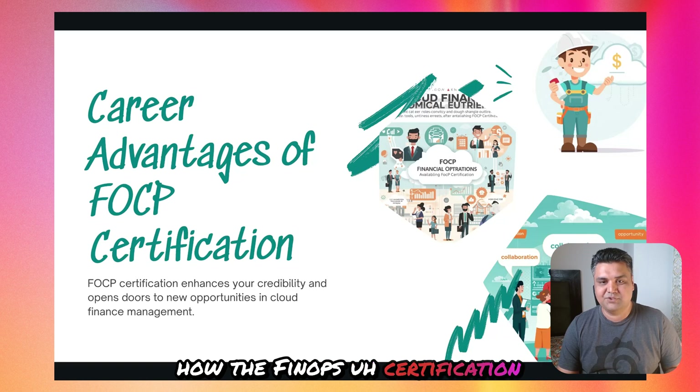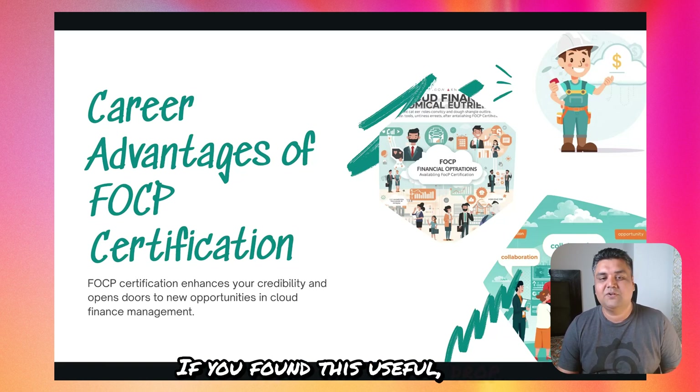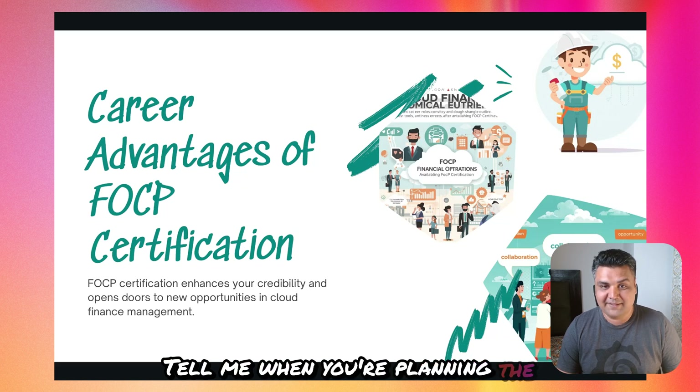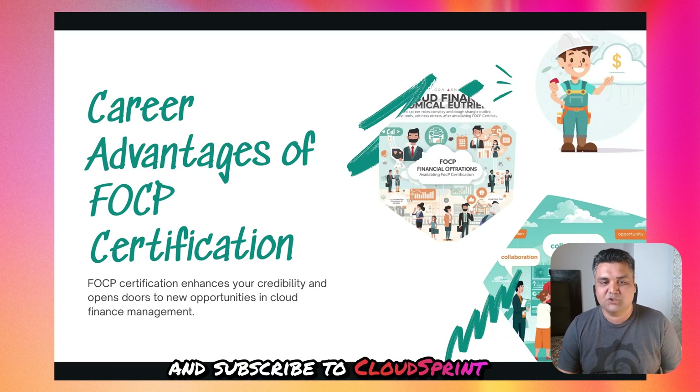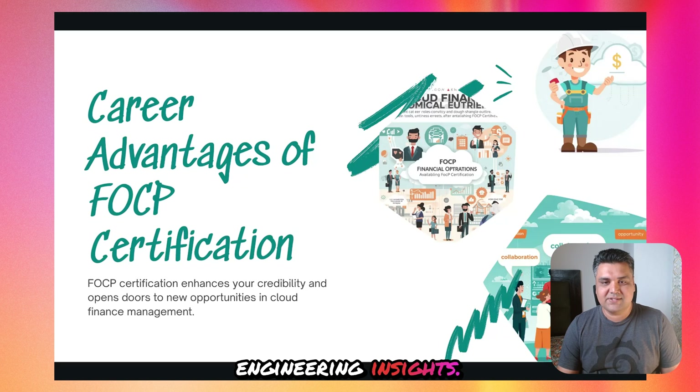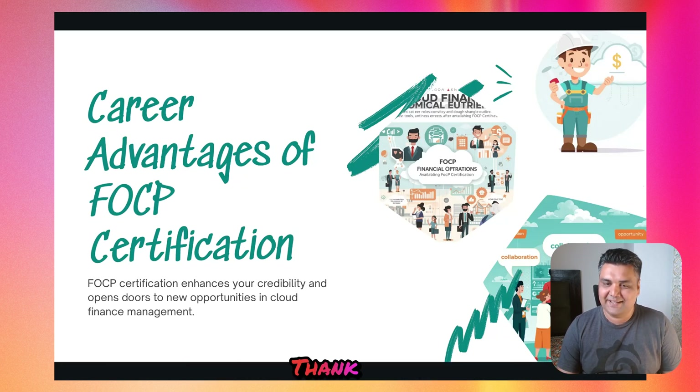That completes the breakdown of how the FinOps certification exam went for me. If you found this useful, drop a comment and tell me when you're planning the exam — I'll reply with the study checklist I used. Don't forget to hit like, share this with your DevOps friends, and subscribe to Cloud Sprint for more real-world cloud and AI engineering insights. Thanks for watching and all the best for your FinOps journey!